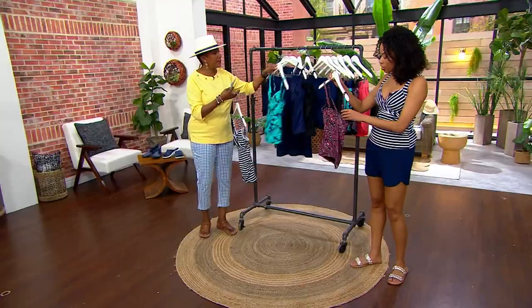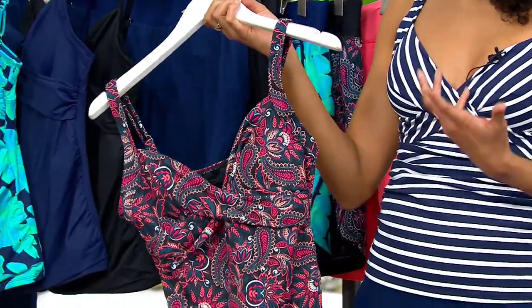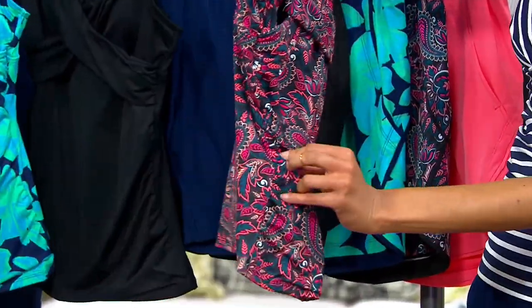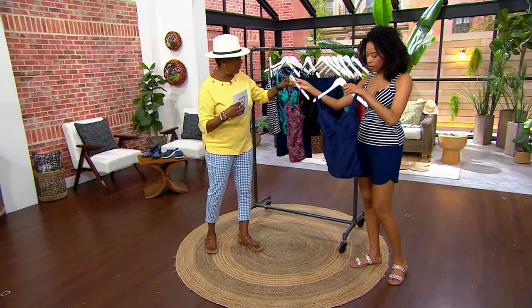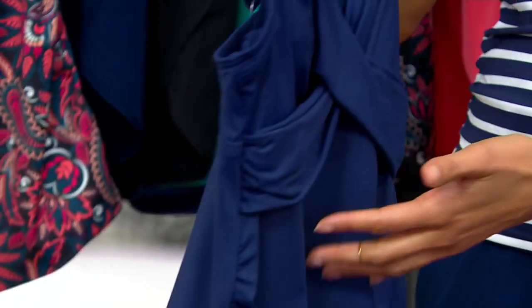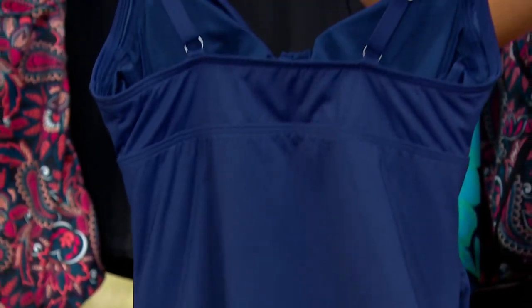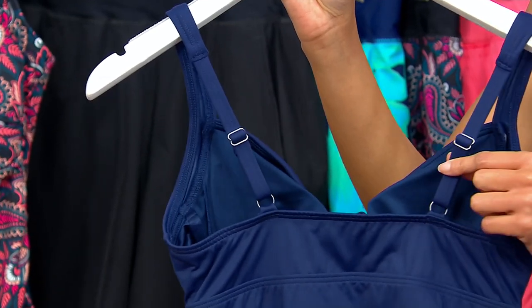This is a QVC exclusive. You see the V-neckline — that's flattering on everyone, whether you're small-chested or larger. It draws the eye upward and elongates the line. There's a little bit of shirring and ruching on the side, which you can see better on the solid color. What that results in is a little bit more room across the belly, which can camouflage a bit more. On the back, there are thick, adjustable straps with really sturdy adjusters so they're not going anywhere after you put them on.